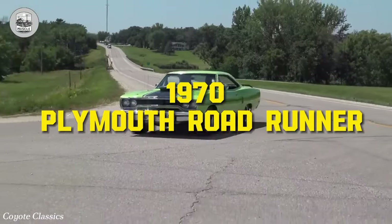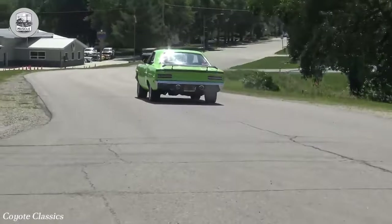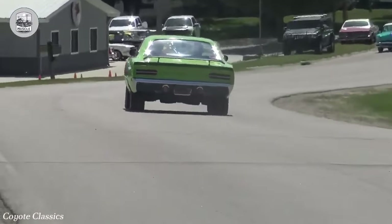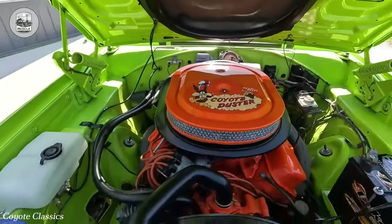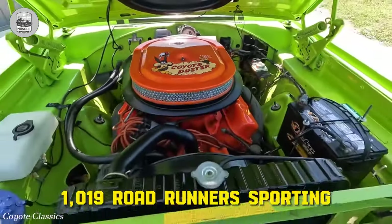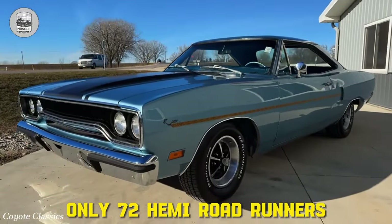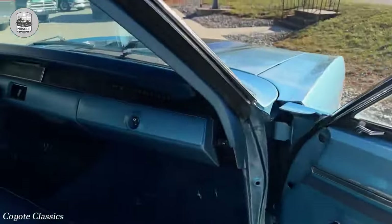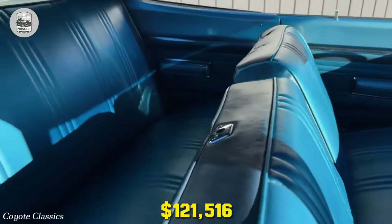Number 6: the 1970 Plymouth Road Runner. The Road Runner, Plymouth's no-frills muscle car, offered power at an affordable price. Optionless, it could lack carpets, back seats, and radios, riding on plain steel wheels. Buyers often opted for a Hemi upgrade, with 1,019 Road Runners sporting these engines in 1968. By 1970, only 72 Hemi Road Runners were sold, making them exceedingly rare. Classic.com values first-gen Hemi-equipped Road Runners at an average of $121,516, with '70 models fetching the highest prices due to their scarcity.